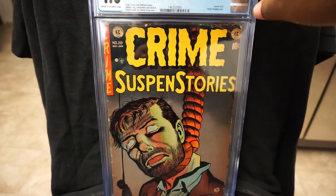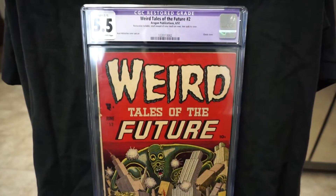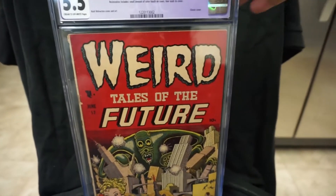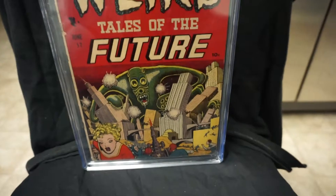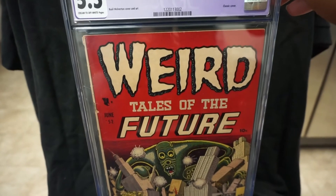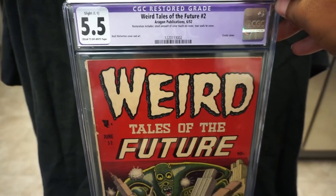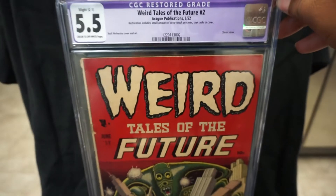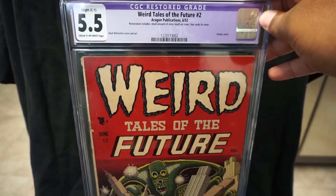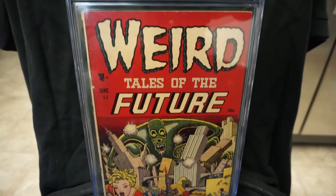The last book here is a book I've been wanting for a long time — this is Weird Tales of the Future number 2. This is the book I've been wanting to pick up for years, and I finally found the right copy at the right price. Sometimes this book can be low-grade but very expensive, but this one was in my wheelhouse. This is a Basil Wolverton cover and also a classic cover from 1952. The restoration on this is a small amount of color touch on cover and tear seals to cover. I'm super super happy to finally be able to get this book.